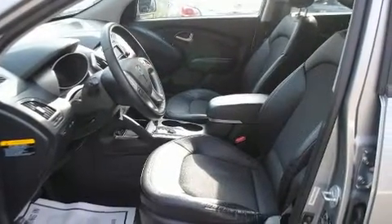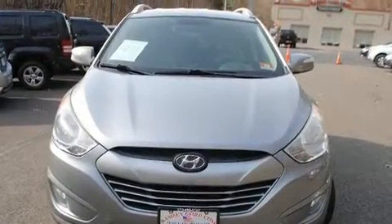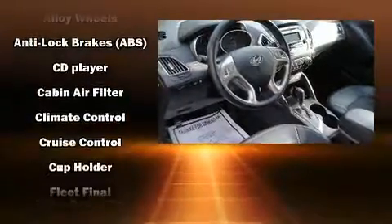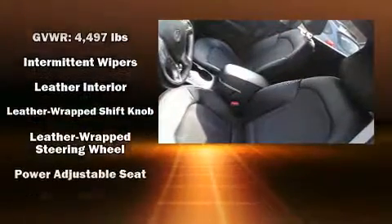Enhancing the audio experience throughout the interior, Hyundai also prioritized safety and security by including dual front impact airbags, front side impact airbags, traction control, brake assist, anti-whiplash front head restraints, a panic alarm, and four wheel disc brakes with ABS.